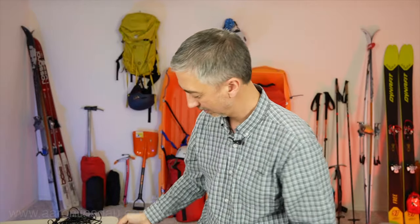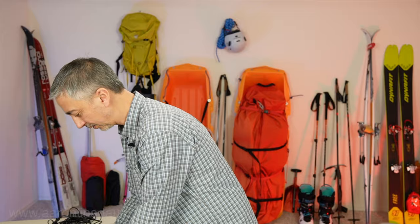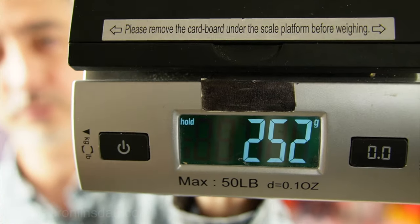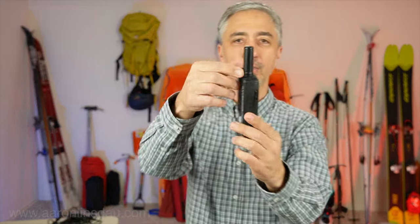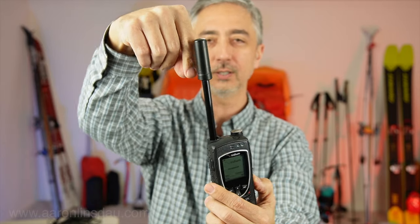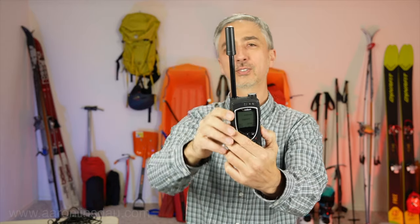Let me fire up my scale and I'll show you how much this weighs. The scale shows that the phone with a single battery weighs 8.9 ounces or 252 grams — so quite reasonable for being able to make a phone call from the South Pole. This phone has an extendable antenna, which is 6 inches or about 15 centimeters tall.